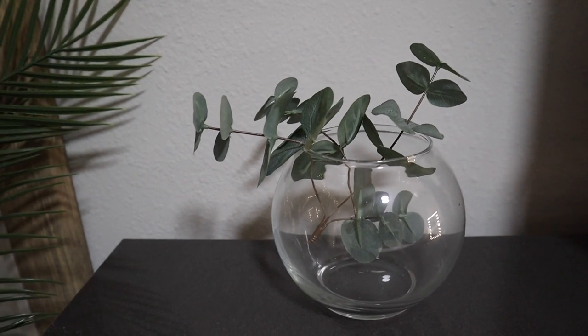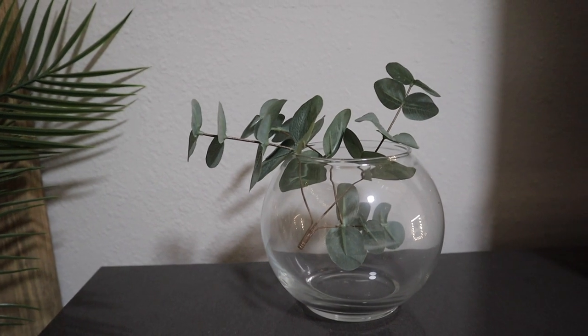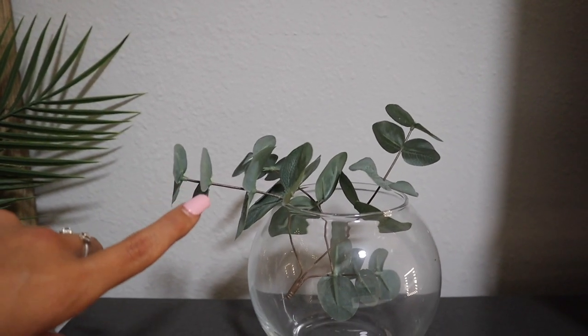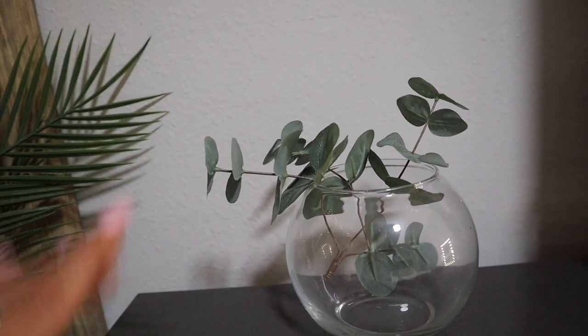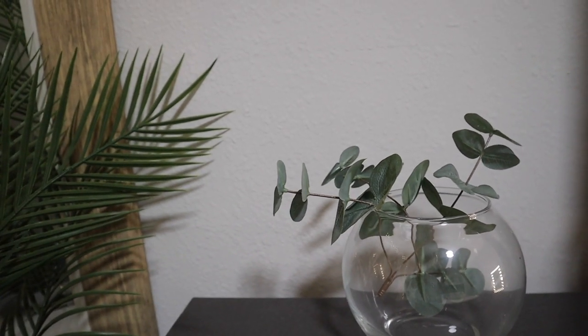On the other side of my dresser I have this glass vase that I bought from Hobby Lobby today, and these are fake eucalyptus leaves off of a bigger eucalyptus plant that I got from Walmart — I'll show you that once I get to the bathroom.